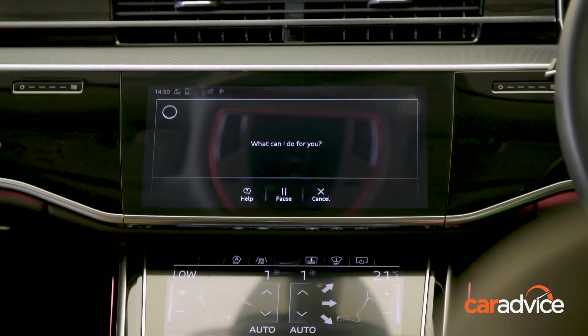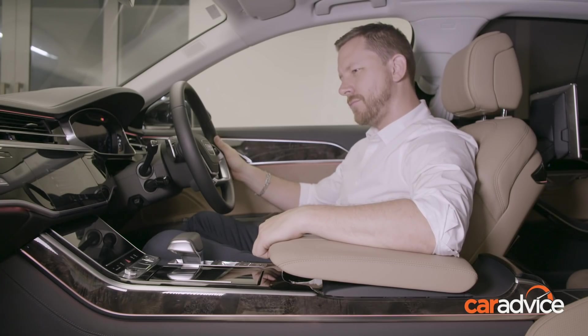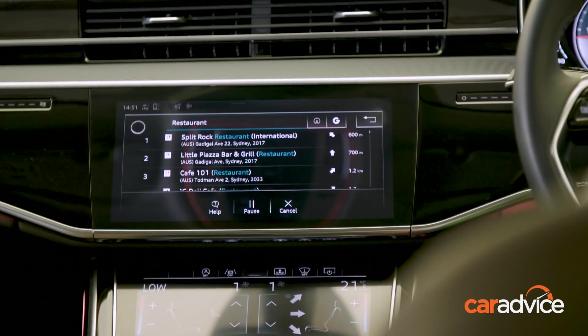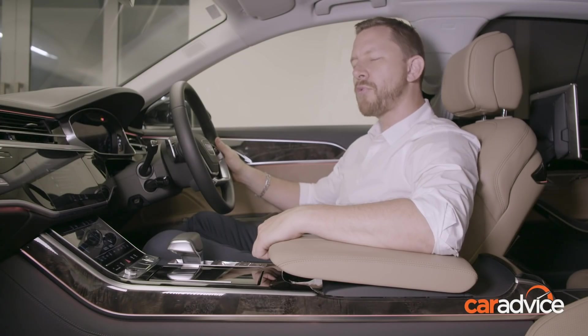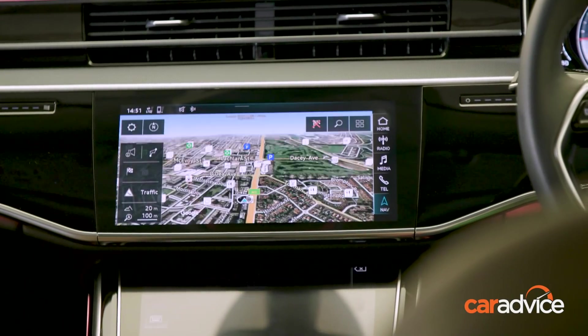Voice control can even operate the navigation system even if you don't have a specific address. [Speaker]: 'I'm hungry.' [Car]: 'Searching for a restaurant nearby. Could you say the line number please?' [Speaker]: 'Three.' [Car]: 'I've started route guidance.'